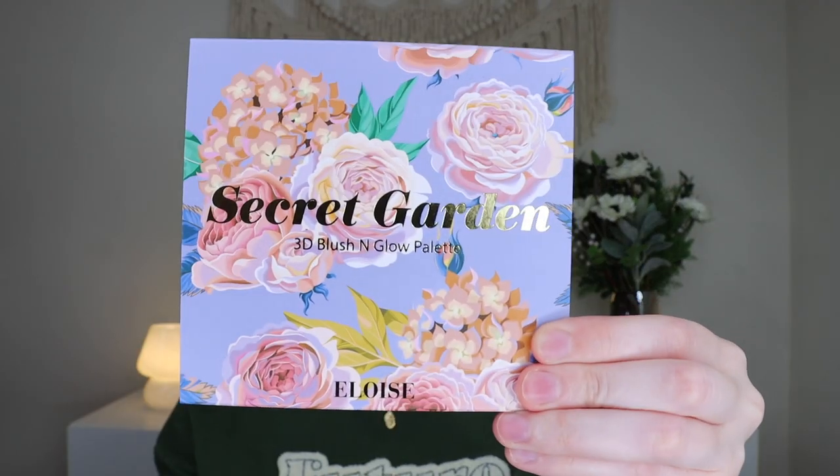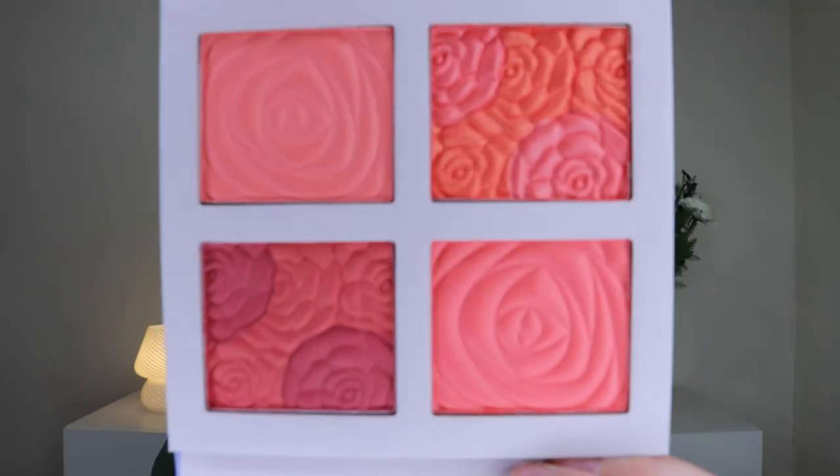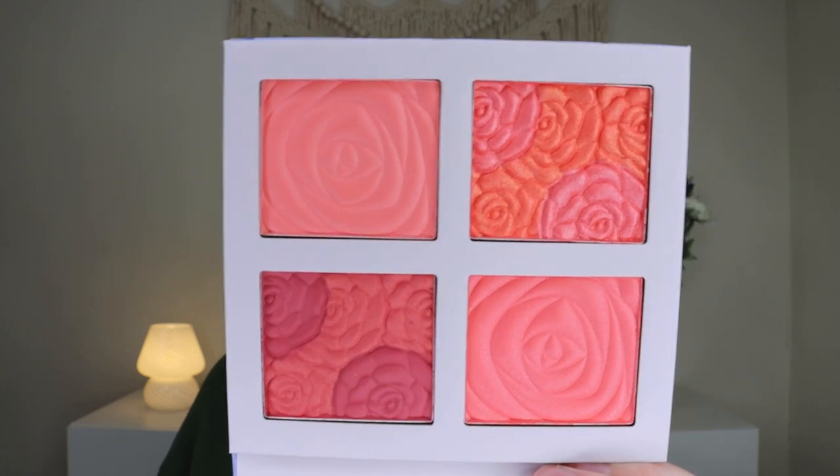Up next we have a palette — in fact the next two things are different kinds of palettes, which is very exciting. This one is from Eloise Beauty and it's their Secret Garden Blush Palette, which retails for $56. It's their 3D Blush and Glow Palette. I've been saying I needed a new blush forever, went out and bought a Charlotte Tilbury blush, and now every box is sending blush — so I'm genuinely excited but also a little annoyed. The packaging when you pull it out of the sleeve has beautiful gold foiling and flowers. You do get a mirror, and the pigment in the pan is shaped to look like a rose, which is really pretty. It does look quite pigmented for my fair skin, but I'll swatch each one.